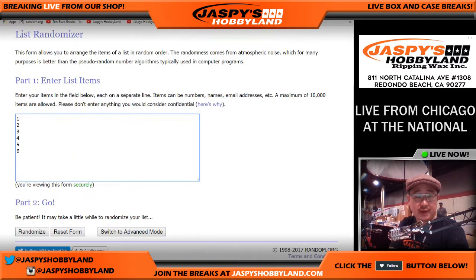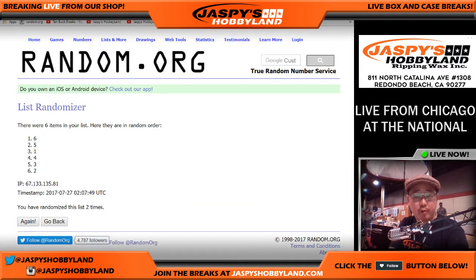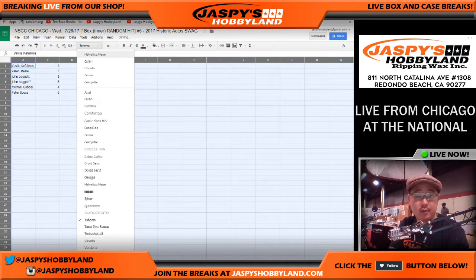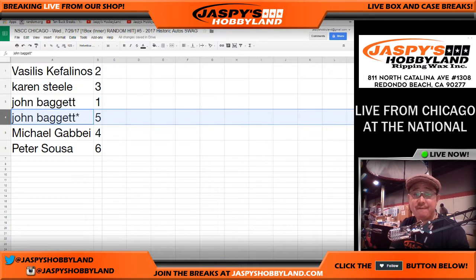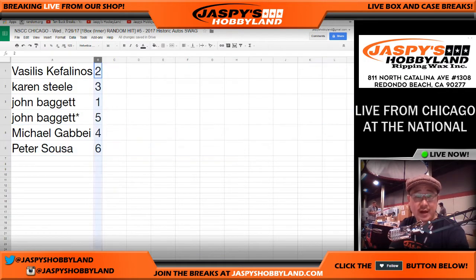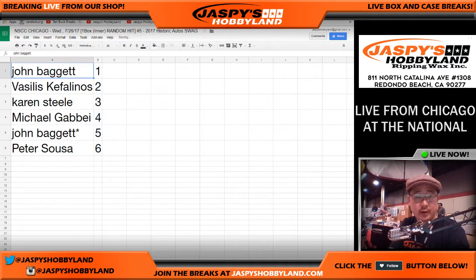Two and three, five times for the items — one, two, three, four, and fifth and final time, down to six. So Vasilis with two, Karen with three, John with one and five, Michael with four, and Peter with six. John has one and five. Let me sort by numeric order — there you go.